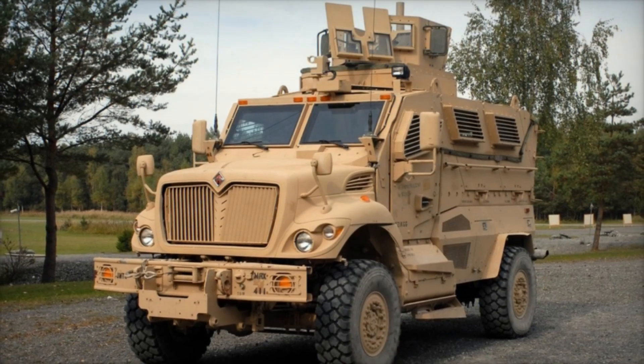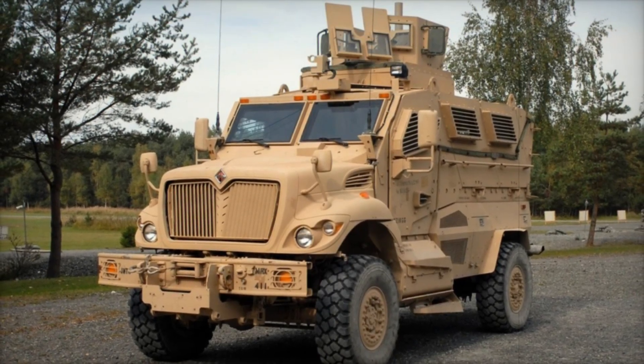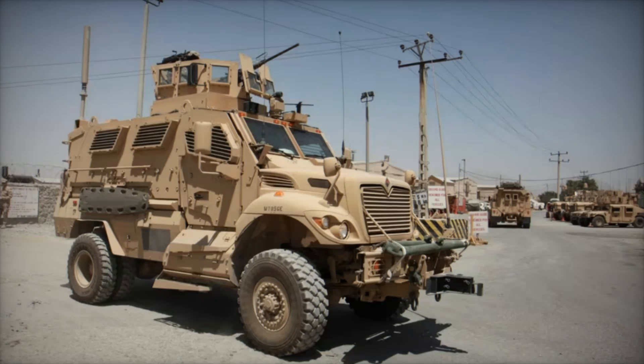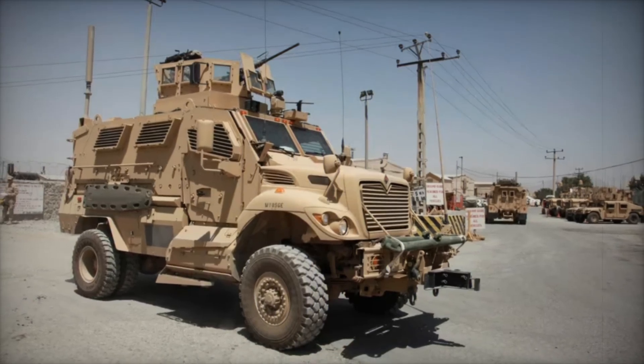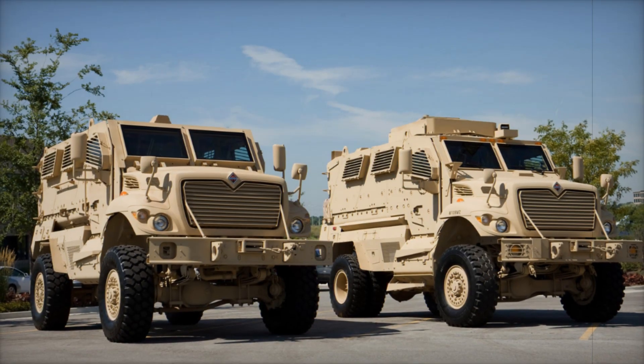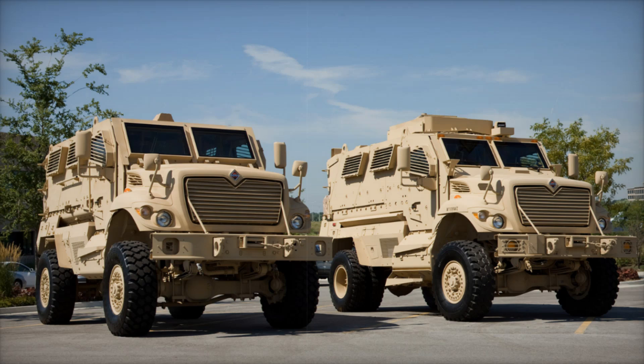Imagine riding through dangerous, uncertain terrain where any moment could be your last. You're patrolling a rocky road, tense but determined, and aware that the enemy hides in every shadow. But in this story, you're not entirely vulnerable. With you is a remarkable machine, a shield on wheels, a guardian that stands between you and the threats lurking below the ground.